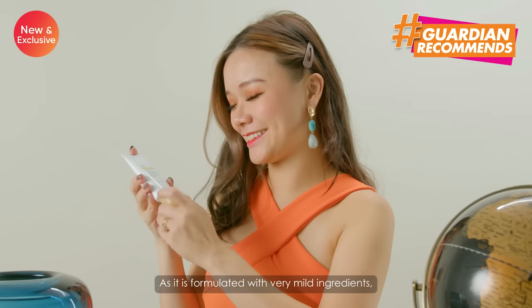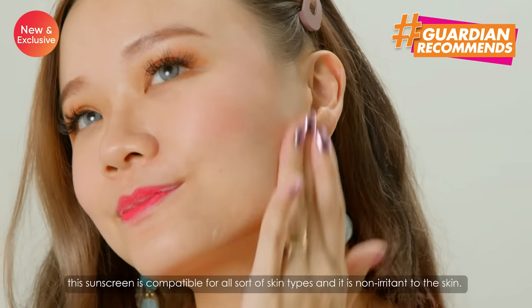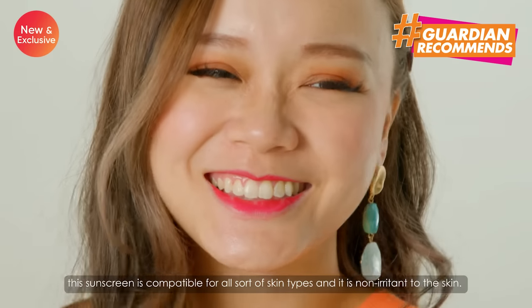As it is formulated with very mild ingredients, this sunscreen is compatible for all sorts of skin types and it is not irritant to your skin.